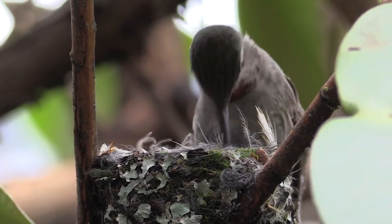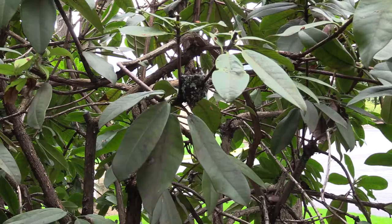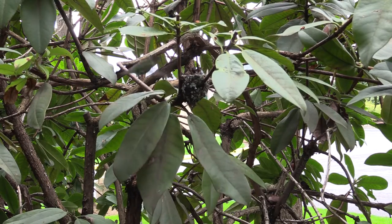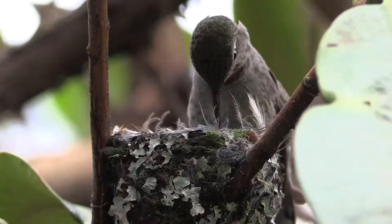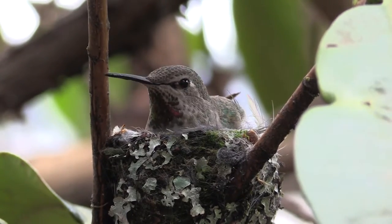Nature can be so full of surprises. A couple of years ago, employees at the Register Guard began seeing a small bird flying in the bushes outside the windows. Before long it became apparent that she was building a nest and laying eggs within a few feet of the office windows.